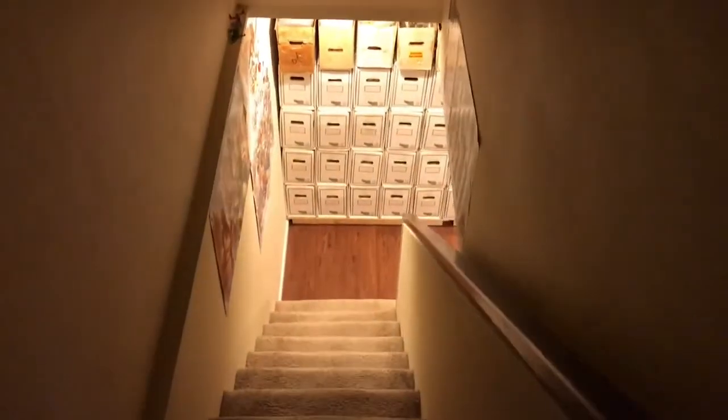It's time for a 2018 look at the comic collection. We go into the basement.